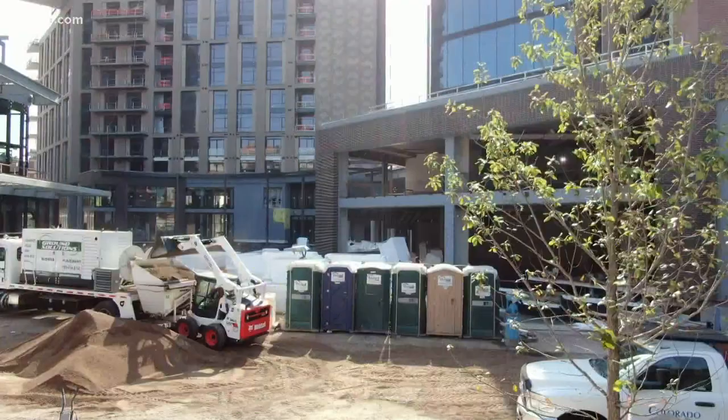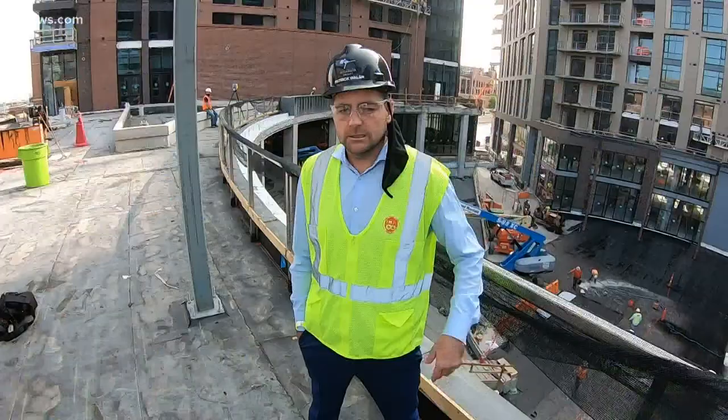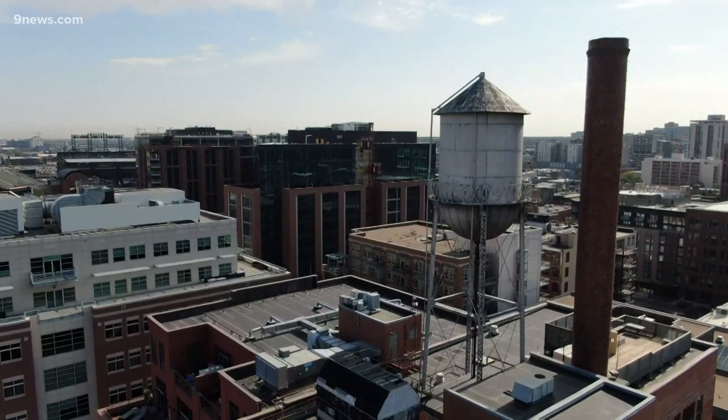In Denver's historic lower downtown, we're about 80 percent done on a new modern high-rise complex. Union Station is about three blocks down that way. McGregor Square spans a city block, built on an old parking lot next to Coors Field, designed to blend in with the old neighborhood. Lodo is such a great dynamic area and we wanted it to be a part of it, not something that just looked like we dropped it in.